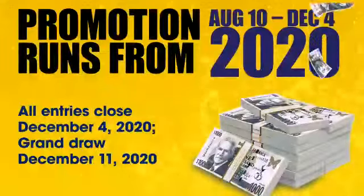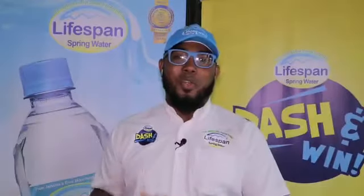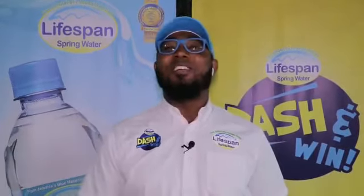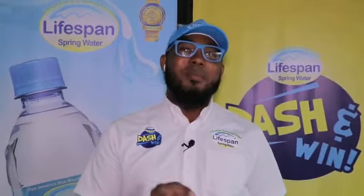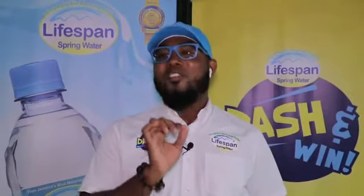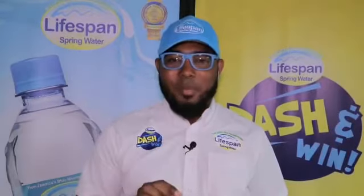The promotion runs from August 10th through to December 4th, where all entries will be closed on December 4th, and the grand draw will be on December 11th. Lifespan Springwater is the only naturally alkaline bottled spring water locally. We are NSF certified, we are also a member of the IBWA International Bottled Water Association, and we are the winners of the Grand Gold Monday selection this year 2020.